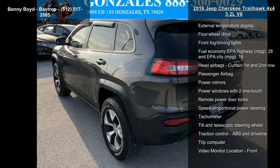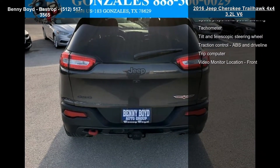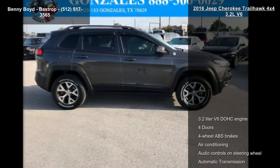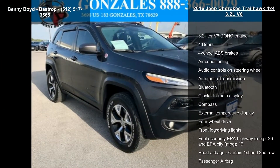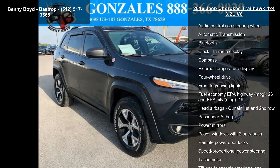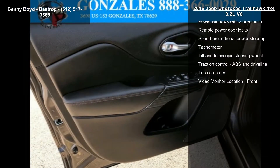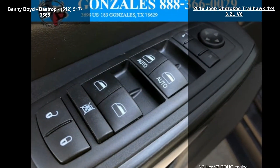connected to a smooth shifting automatic transmission. Some of the top features included with this vehicle are: 3.2L V6 DOHC engine, 4 doors, 4-wheel ABS brakes, air conditioning, audio controls on steering wheel, automatic transmission, Bluetooth, clock, in-radio display and compass.